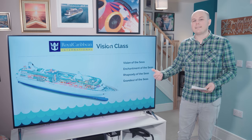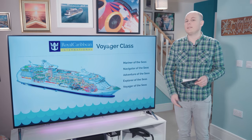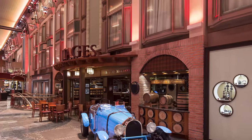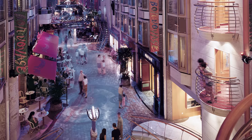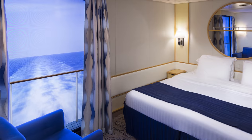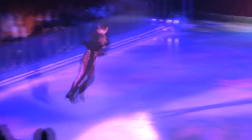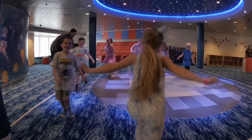Moving on to the Voyager class — these are huge ships built from the early to late 90s, holding around 4,000 passengers. They have a Royal Promenade full of shops, bars and places to eat, plus many features of the newer ships, and have been updated over the last few years. They're an excellent all-rounder, providing lots of entertainment including an ice rink, mini golf, a floor rider and climbing wall. These ships are really ideal for families.